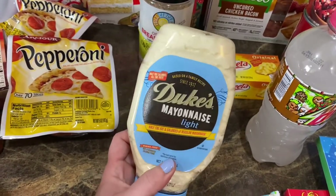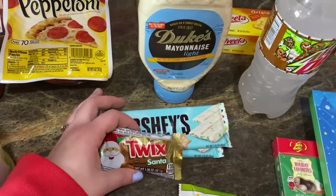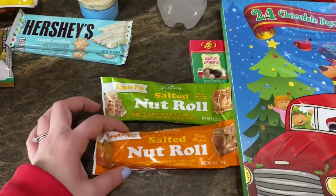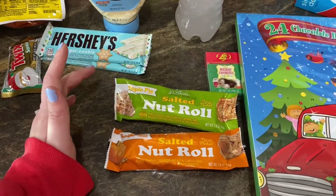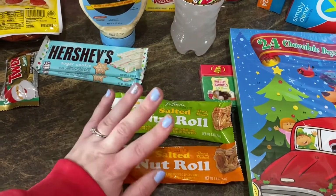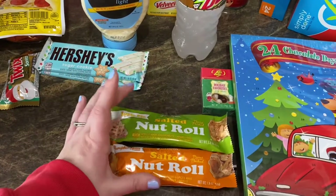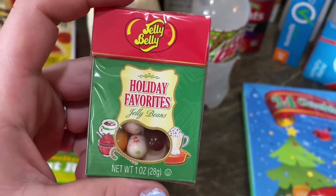Jeffrey loves Duke's mayo and he's not as big a fan of light mayo, but I'm hoping this is more like Duke's. For treats for the kids, I grabbed a Twix Santa for Ruxley, a sugar cookie Hershey's for Rennie, and one for Rowan. For a taste test video, I grabbed the pumpkin spice salted nut roll and the apple pie salted nut roll. Fun fact: my mom absolutely loved salted nut rolls when she was pregnant with me, and I have a weird love for them too.